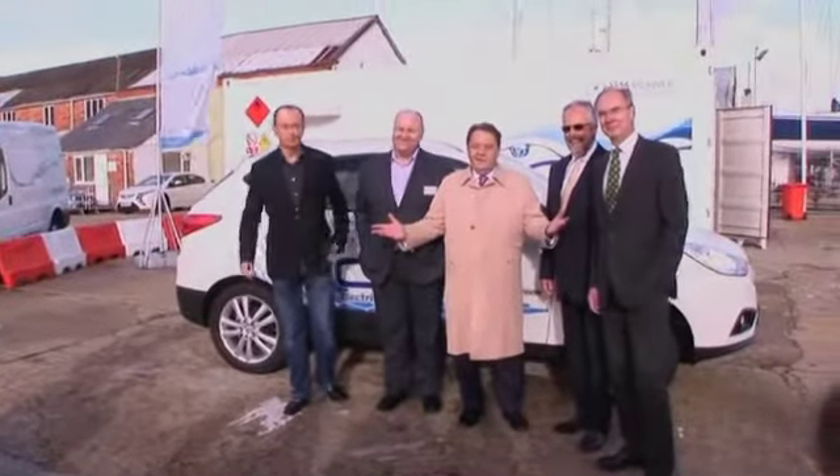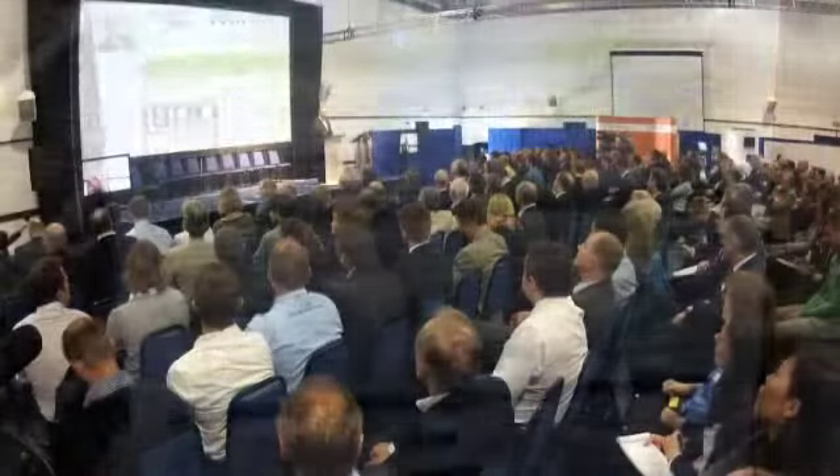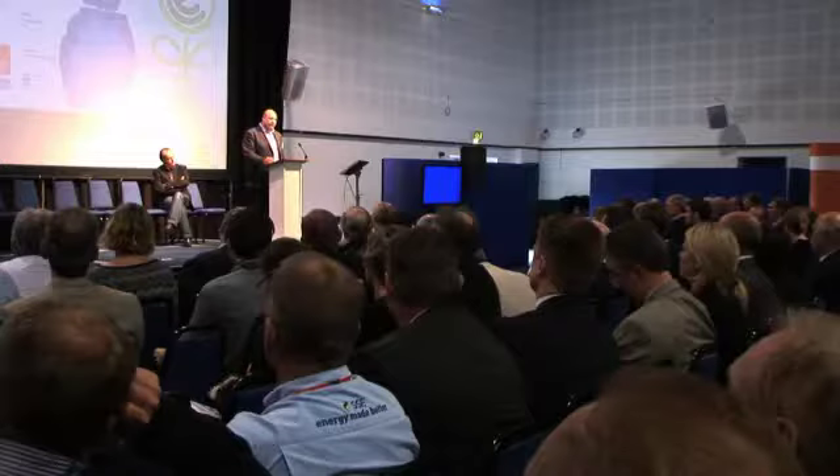Welcome everybody. This is the first global eco-island summit, where island communities from all over the world are coming together to find a long-term solution to the greatest human challenges of the day. We are deploying a 100 kilogram a day refuelling station and a 15 kilogram a day refuelling station on the island, and we will have a fleet of 20 vehicles, including marine vehicles.